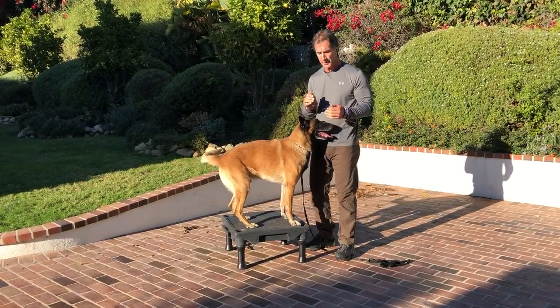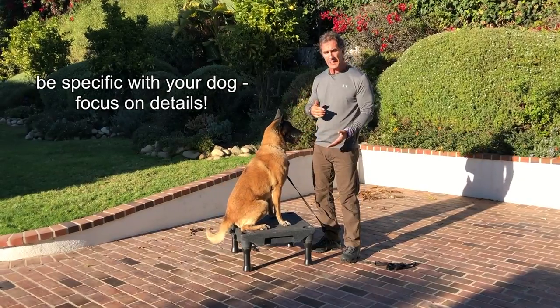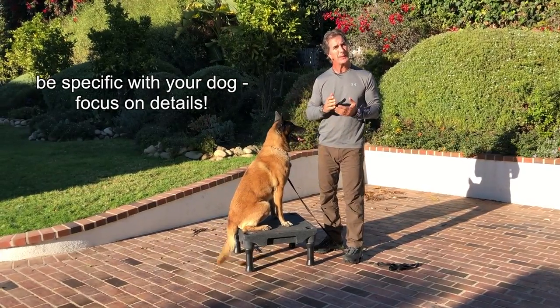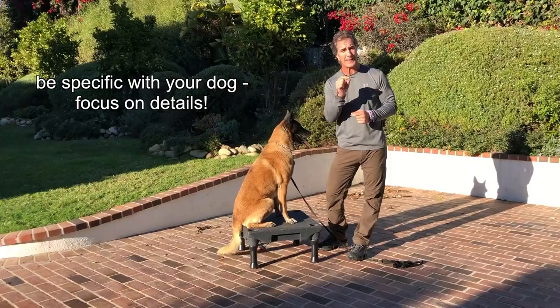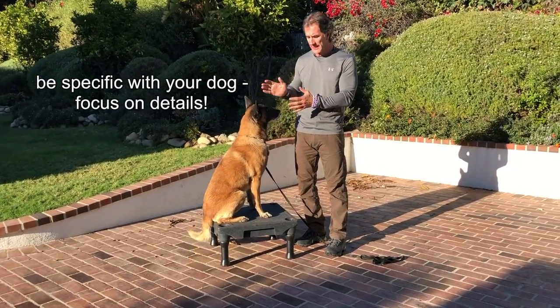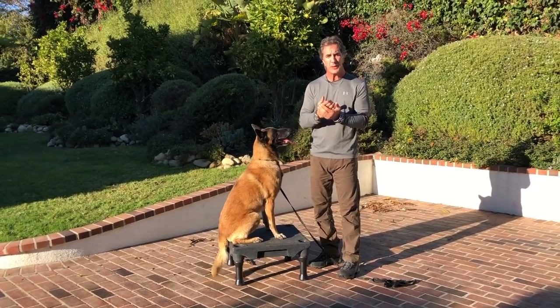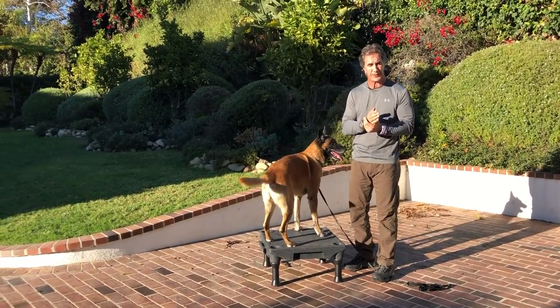Some people will put their dog in a sit and the dog will lie down, and they say that's good enough. But it's not. It's really important that your dog focus on the command that you're asking them to do. Once I'm finished showing you the advanced portions of this, I'm going to bring Dwayne out and we're going to show you how to get those fundamentals down with the dog.